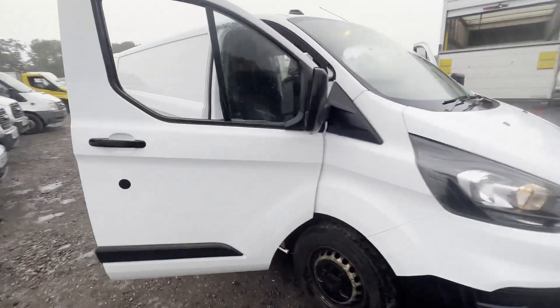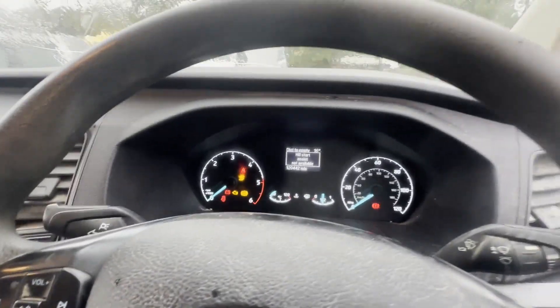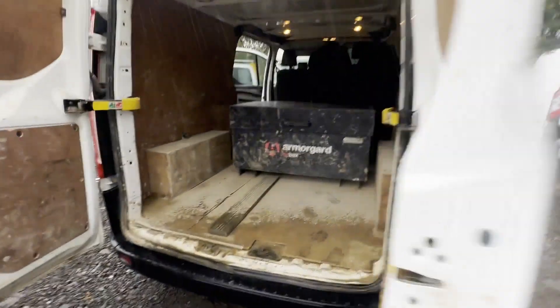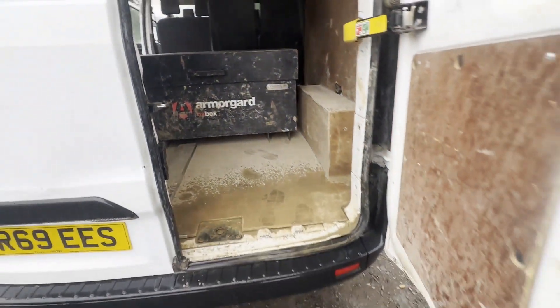Model: 69 plate Ford Transit Custom 300 L2, diesel, front wheel drive, 2.0 EcoBlue 105 PS, low roof Leader. White panel van. Mileage: 120,439. MOT: 11th of September 2023. Engine: 1996cc, 2.0 EcoBlue 105 PS.